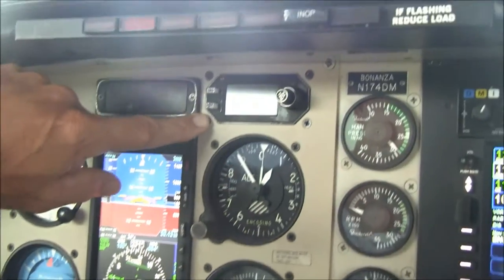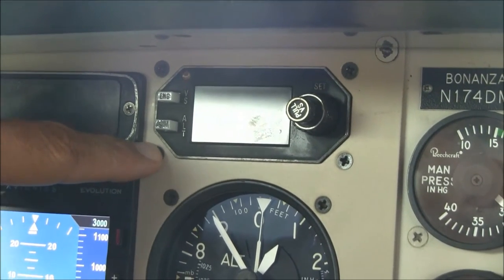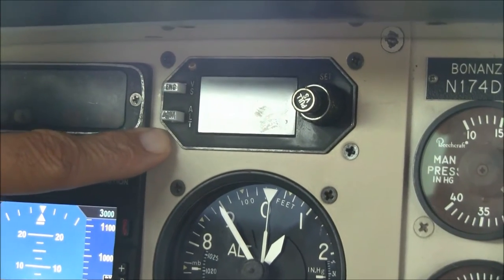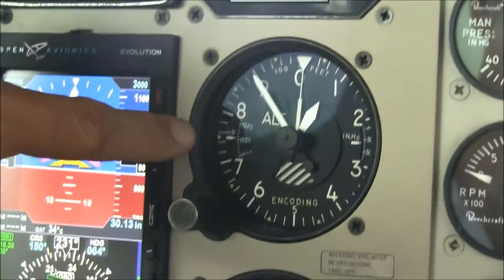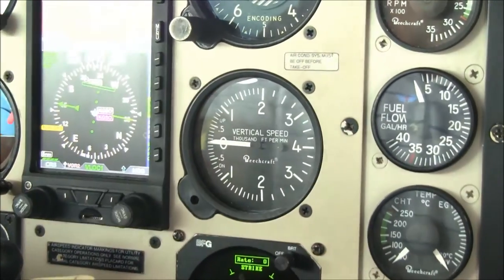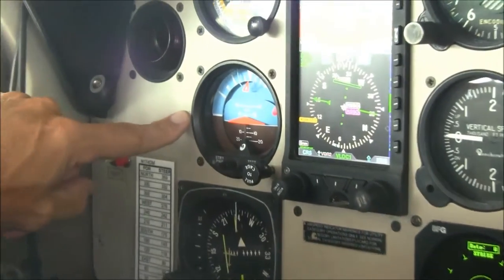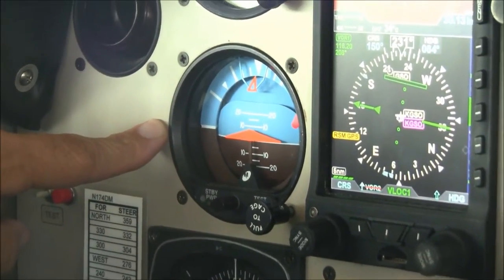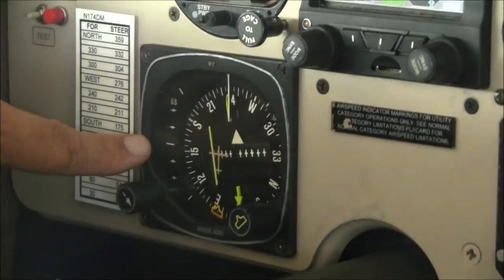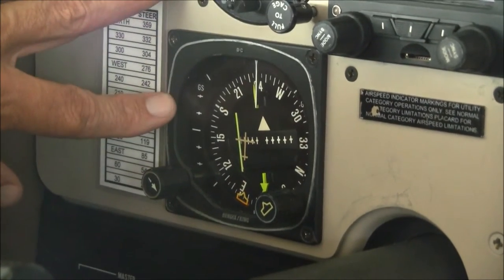Continuing along the top, there is the altitude pre-select and vertical speed select by King, tied into the KFC-150 autopilot. There's a standby altimeter, vertical speed indicator, and pulling the yoke out reveals a standby electric attitude indicator with its own battery backup system. There is also the King 55A HSI, which would have been the original instrument in the airplane.